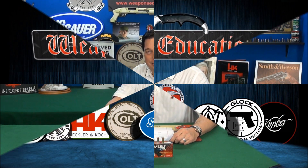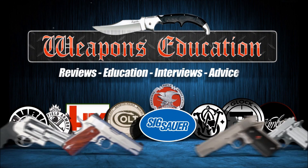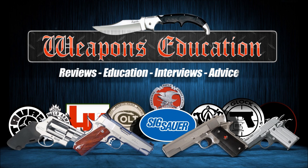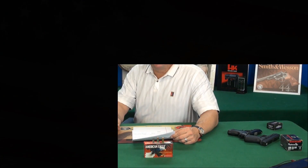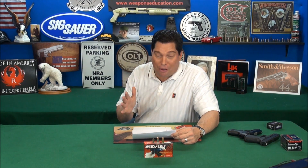Welcome to WeaponsEducation.com. The 9mm — one of the best all-around rounds. Who developed it? A German named George Luger, going way back. What year? 1901. It goes back that far.